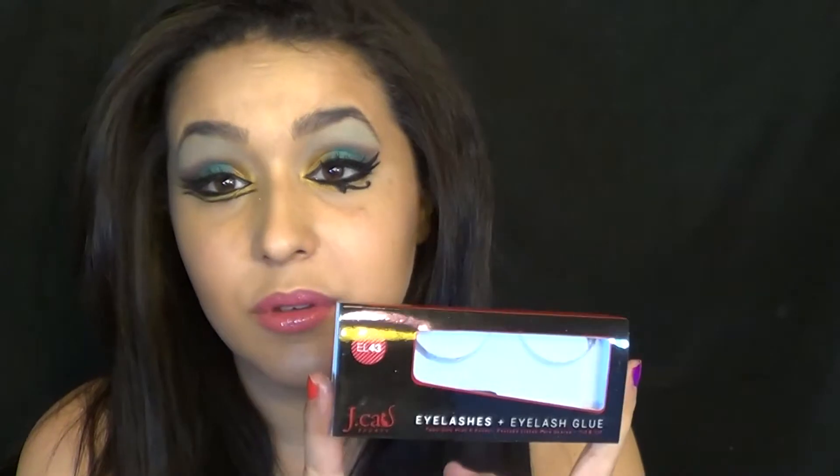And for lashes, this actually came in my February glam bag. I've been using these a couple of times, and like every tutorial I've had after that I've been using these lashes. It's the J. Katz Lashes in EL43. I absolutely love these — they have great volume, and they're not so obviously fake-looking. It still looks natural. I absolutely love this stuff.